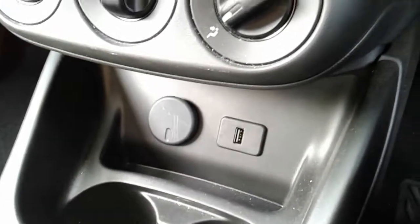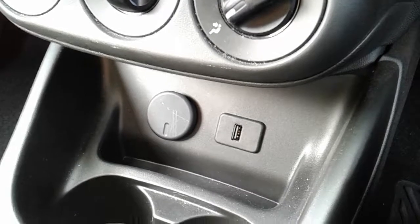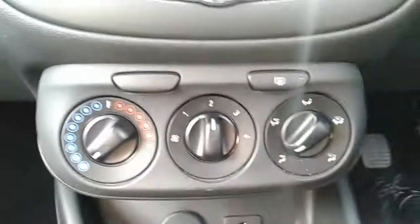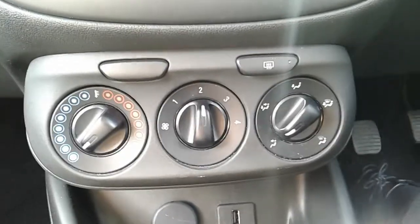Moving just past that, you do have your power outlet as well as your USB input — they will allow you to plug anything in if ever necessary. Up past that as well, you do have the heating controls for the car, which can be adjusted on your left hand side here. This car is more than capable of keeping you warm through winter as well as keeping you cool through summer.